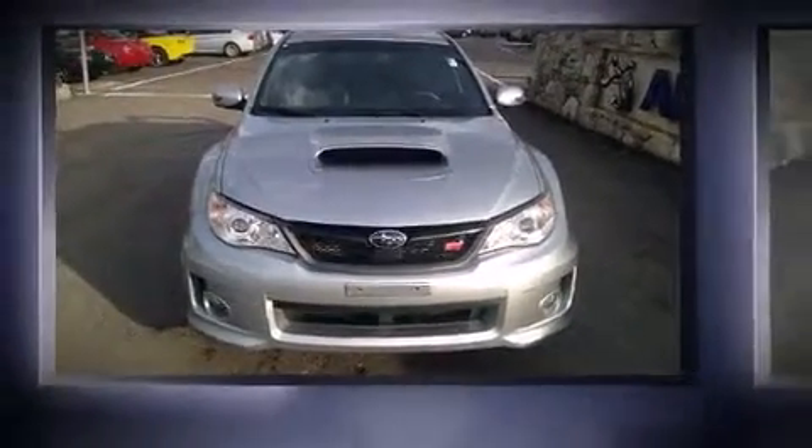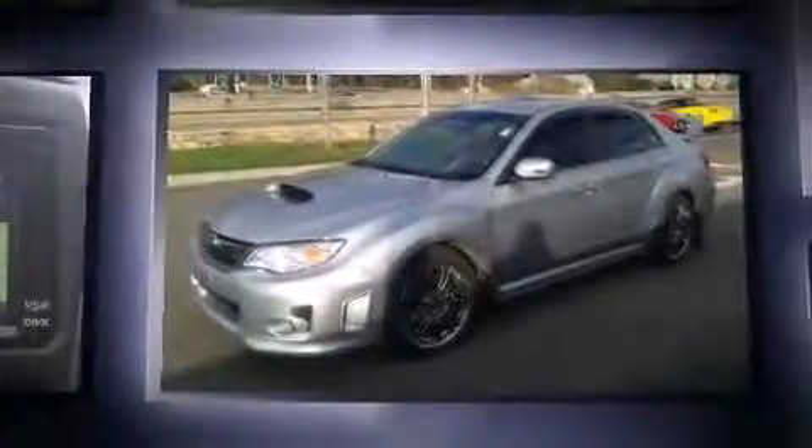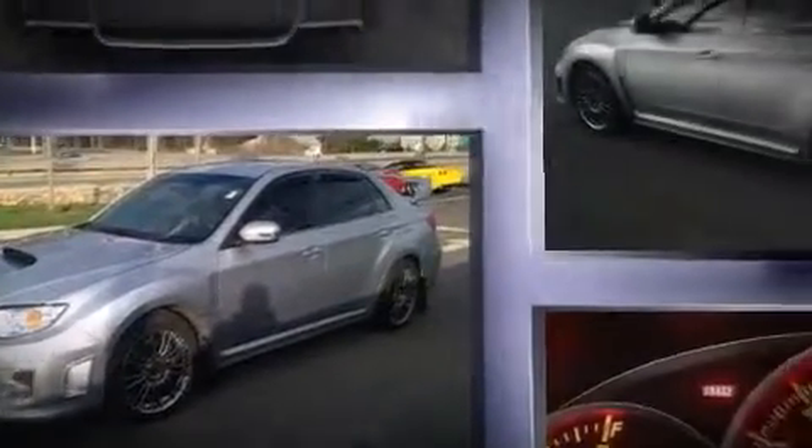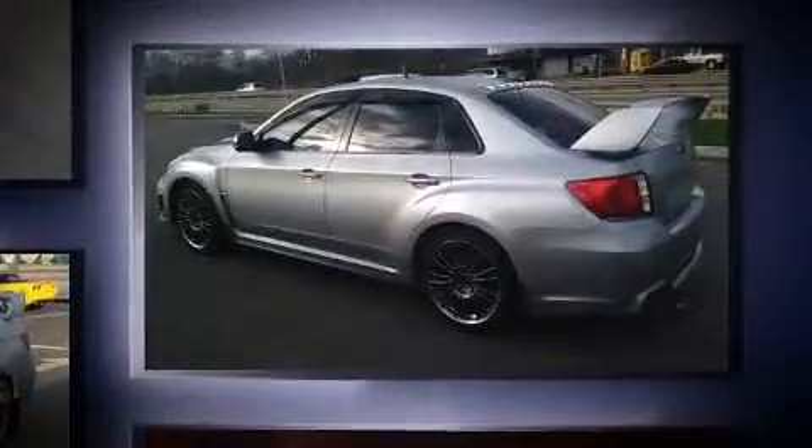Take command of the road in the 2013 Subaru Impreza WRX with just over 20,000 miles on the odometer. This four-door sedan prioritizes comfort, safety, and convenience. Subaru made sure to keep road handling and sportiness at the top of its priority list.